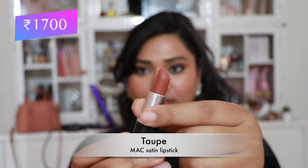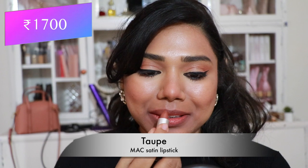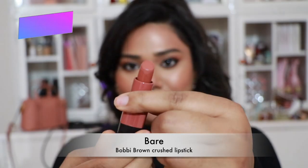Then 'Taupe' — a very pretty color with more brown undertones, making it a peachy brown nude I absolutely love. It also flatters almost every skin tone. Those are all my MAC lipsticks.